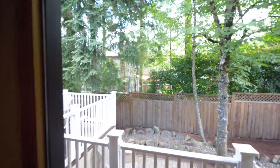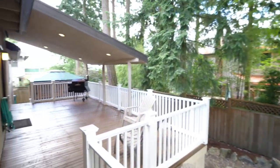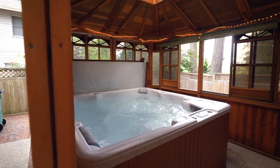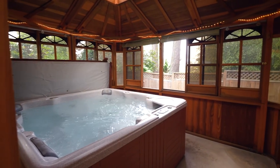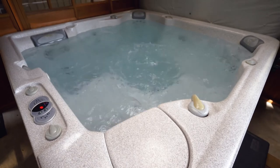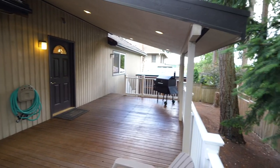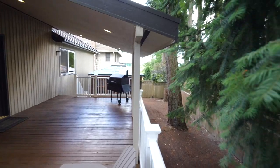Entertain or connect with nature on your expansive deck. The redwood gazebo with a hot tub is a perfect place to unwind, and you'll love the easy-maintenance private yard.